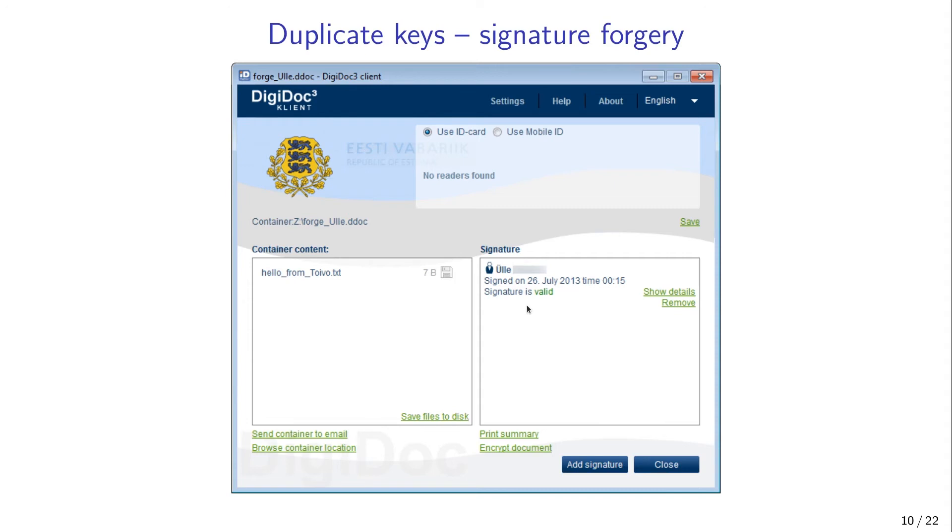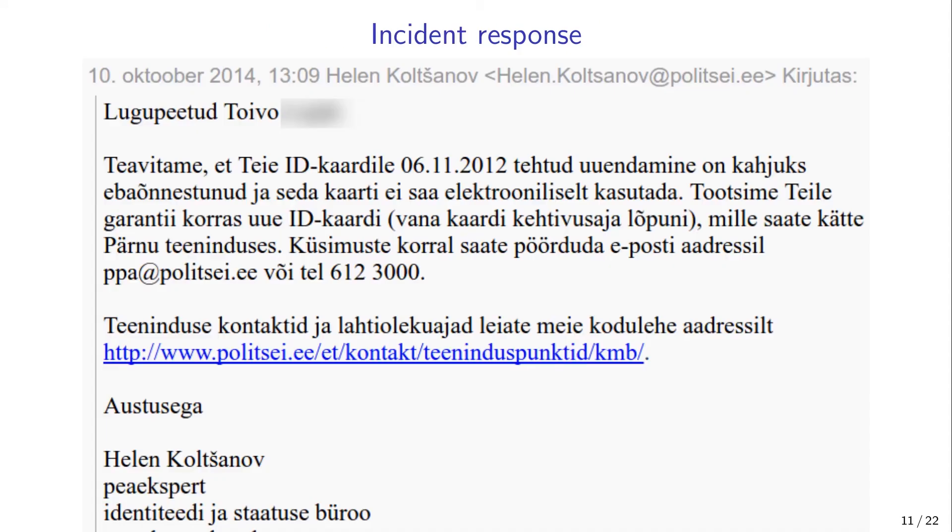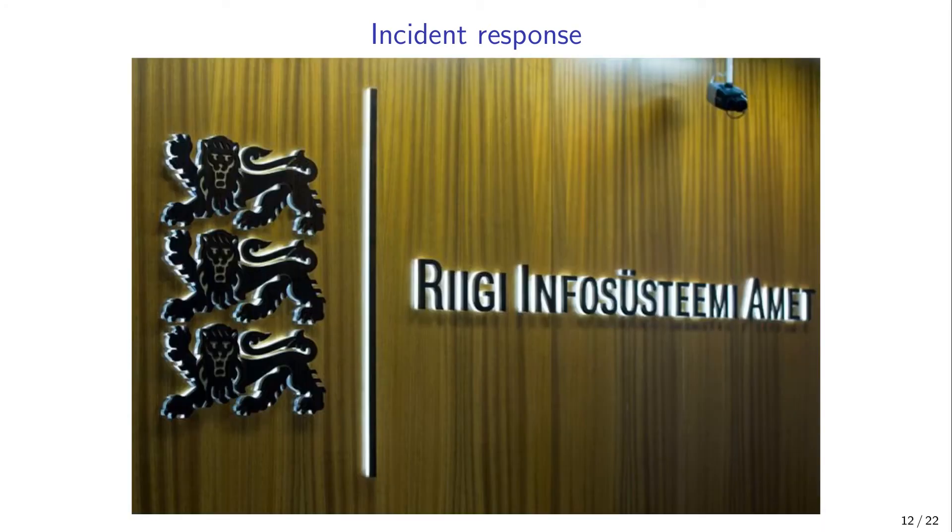Later we obtained convincing evidence that Ulle's ID card also contained the corresponding private key. In the meantime the ID card manufacturer had discovered the problem and issued new ID cards for both Toivo and Ulle. It was still not clear to us whether the authorities were fully aware of the true reasons behind these faults. We informed the authorities about the case and our suspicion of key generation outside the card. According to the authorities, the ID card manufacturer denied that the cards contained duplicate private keys, claiming the problem was only with the certificates and had been fixed long ago. We had reached a deadlock.